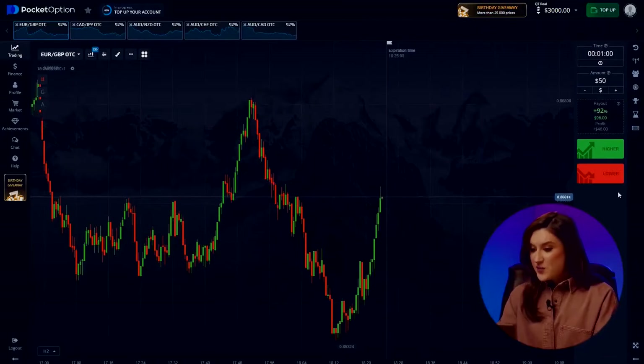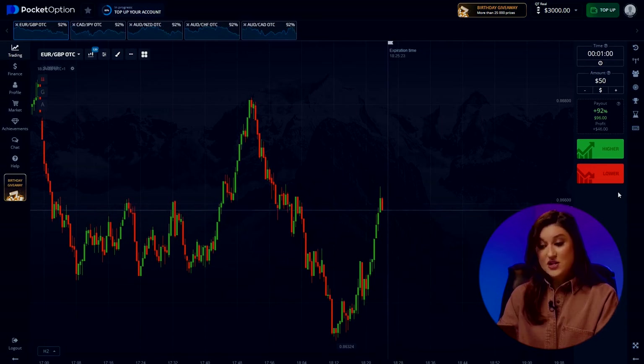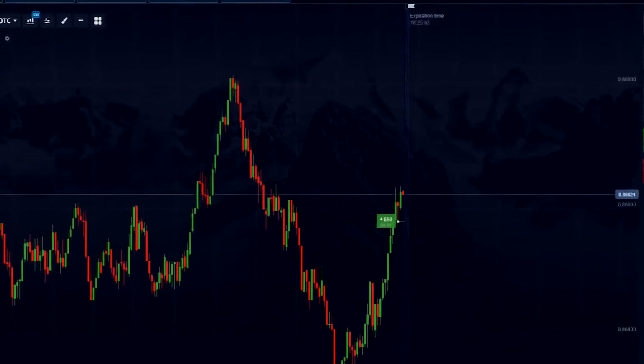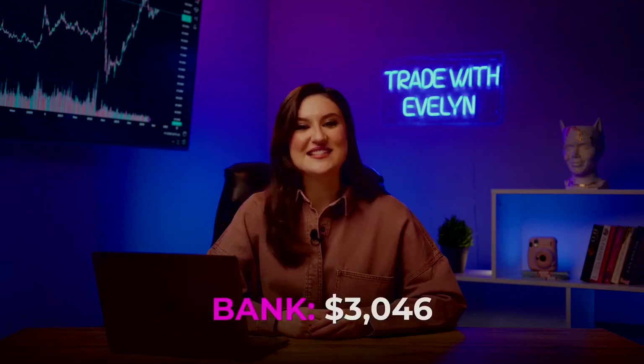Let's start with the euro and British pound pair. I'm assessing the market situation — looks like there's been a reversal from recent lows, indicating an upward trend. So I'm going to invest in growth. Riding this uptrend could lead to potential profits. I'm hitting the higher button. Great job! The first deal brings us $96.